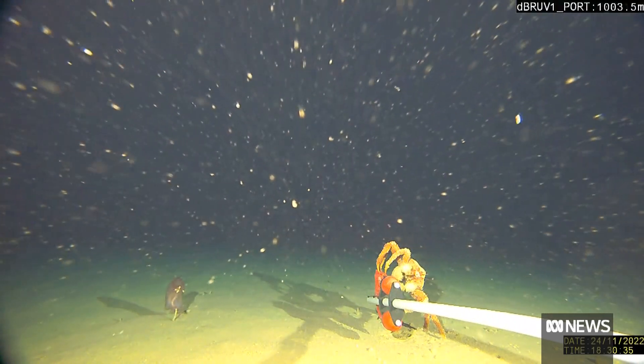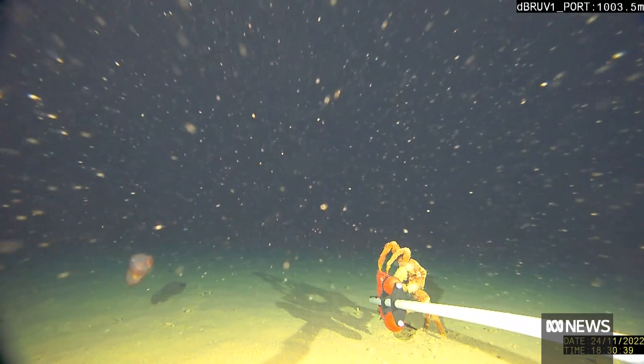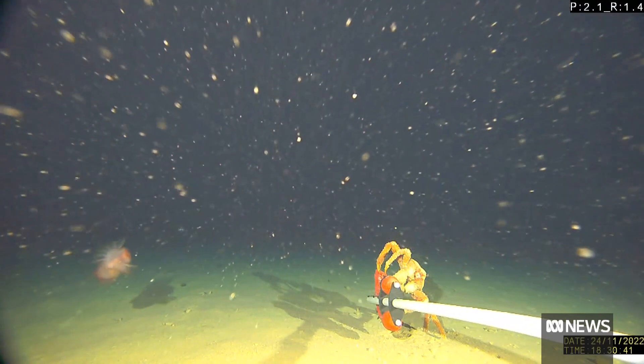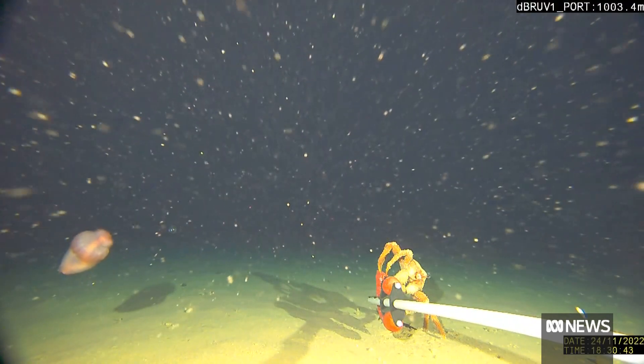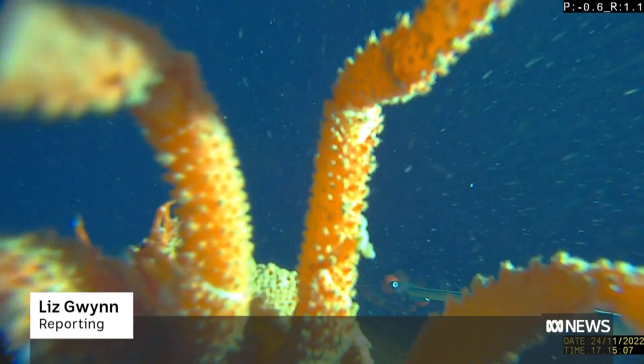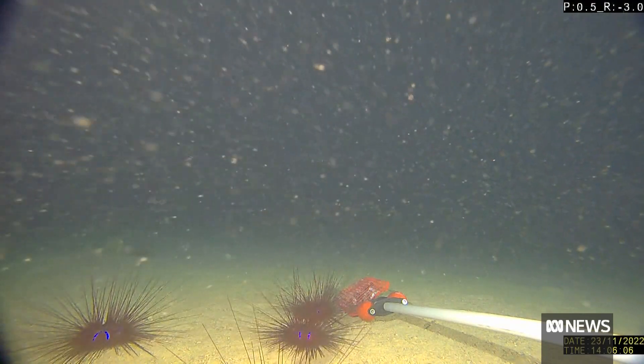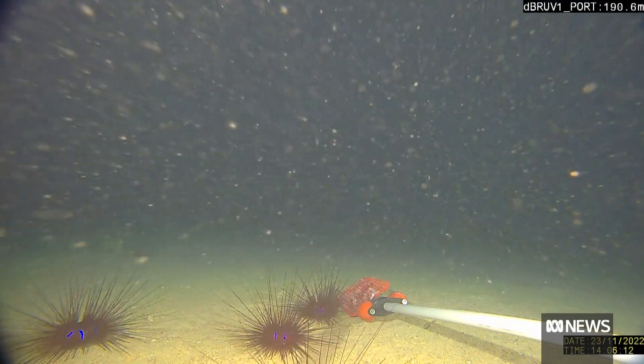Nearly a kilometre below the surface, new specialised cameras capture the moment as a sea cucumber launches itself off the sea floor and flies through the water. An inquisitive crab gets up close and a cluster of glowing spiny sea urchins are caught on camera as they hunt for food.